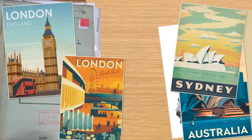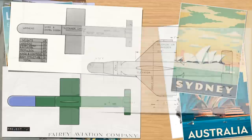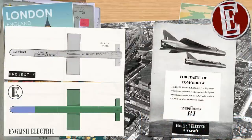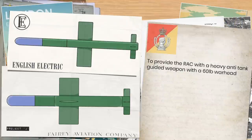Our story begins in two places: the United Kingdom and Australia, with the development of three missiles — the UK's Project J and Project E, and the Malcara missile system from Australia. Of the two British systems, English Electric were working on Project E for a portable anti-tank guided missile with a HEAT warhead, while Project J was a proposal for a heavier anti-tank missile with a HESH warhead.